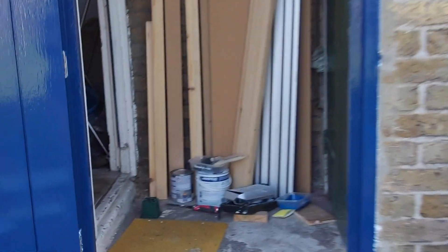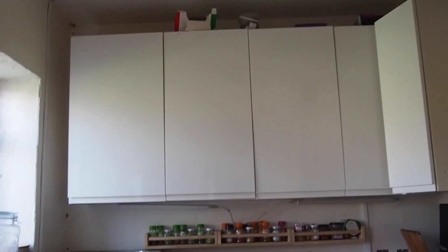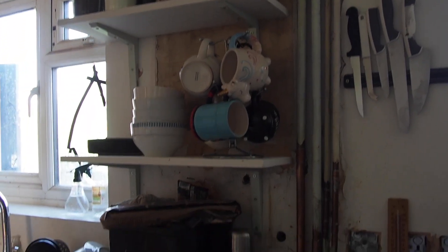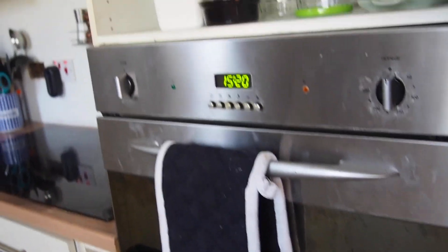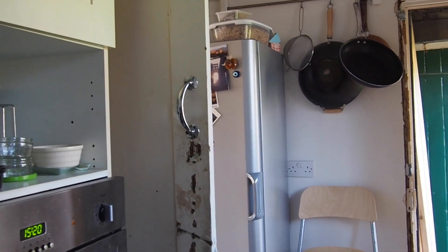So this is our awesome kitchen. You'll see that these cabinets are different to these because we haven't done them yet. This is one room that still needs to be redone. James actually saved this from one of his building jobs so we're very lucky. We've got this from someone, we've got these cupboards from someone, and we've got that fridge from someone. Yeah, very lucky.